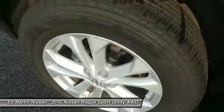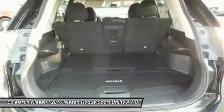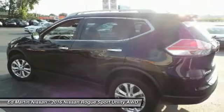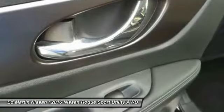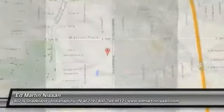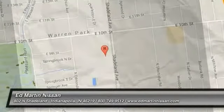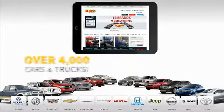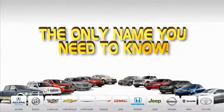Take this vehicle for a spin and see why so many shoppers are now proud owners. With 9 convenient locations, 12 top-selling brands, and over 4,000 new and used cars and trucks online at edmartin.com — Ed Martin is the only name.